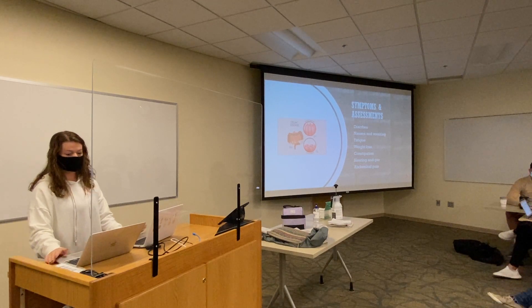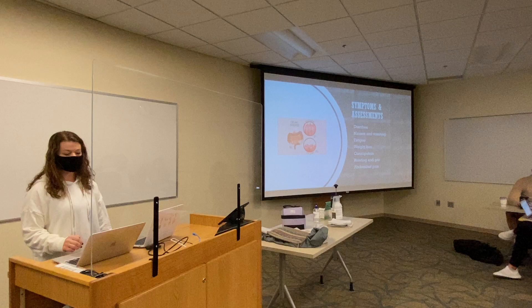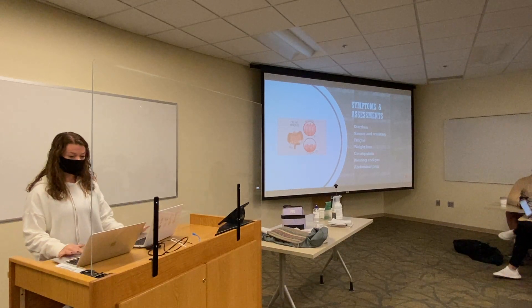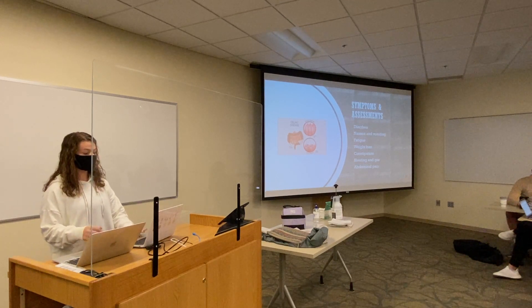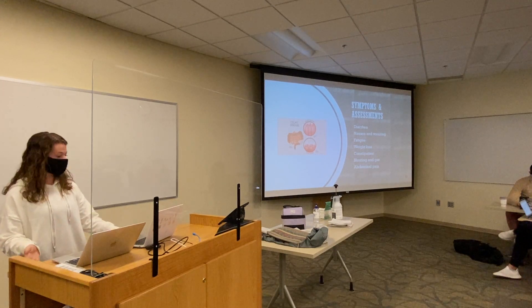The signs and symptoms are diarrhea, nausea, and vomiting, fatigue, weight loss, constipation, bloating and gas, and abdominal pain. All of these are caused by the intake of gluten, and you can get rid of them if you just stop eating gluten.